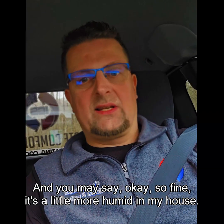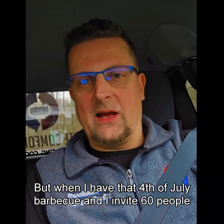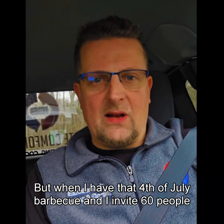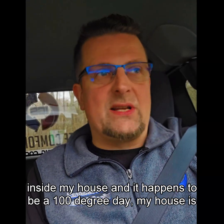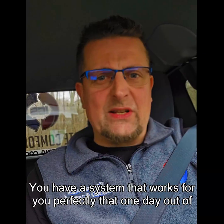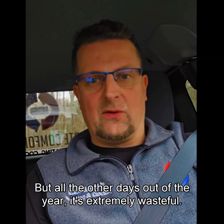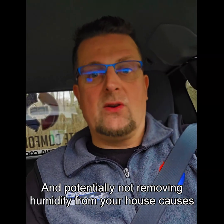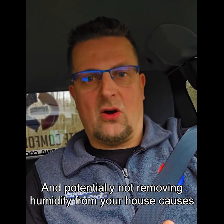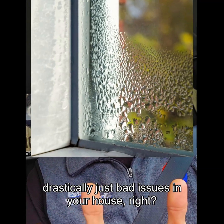You may say: so fine, it's a little more humid in my house — what's the big deal? But when I have that 4th of July barbecue and invite 60 people inside my house and it happens to be a 100-degree day, my house is nice and cold. You have a system that works for you perfectly that one day out of the year, maybe — but all the other days out of the year, it's extremely wasteful and potentially not removing humidity from your house.